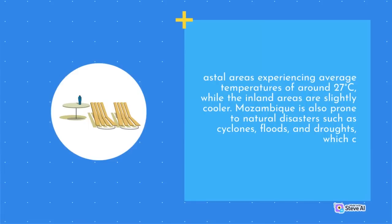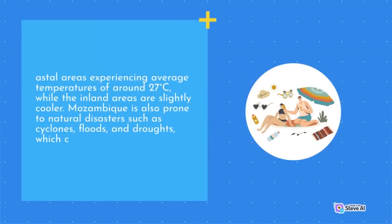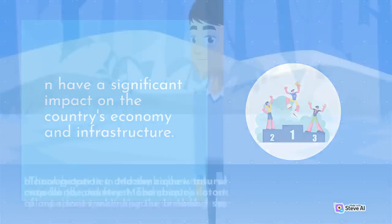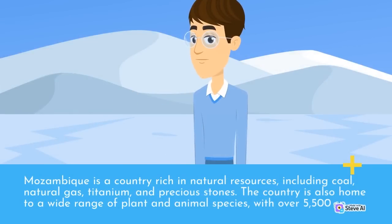Mozambique is also prone to natural disasters such as cyclones, floods, and droughts, which have a significant impact on the country's economy and infrastructure. Mozambique is a country rich in natural resources, including coal, natural gas, titanium, and precious stones. The country is also home to a wide range of plant and animal species.